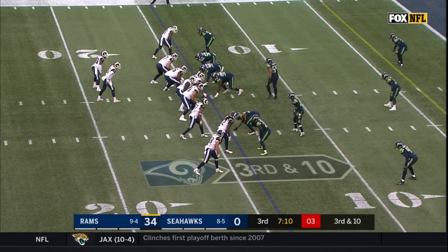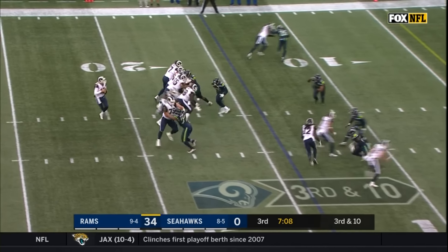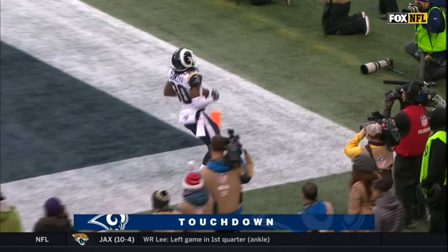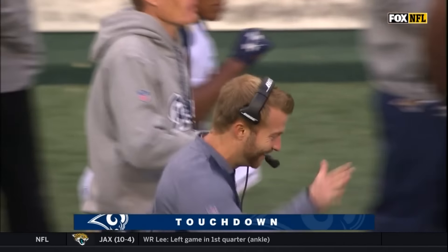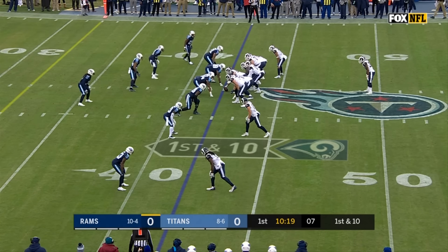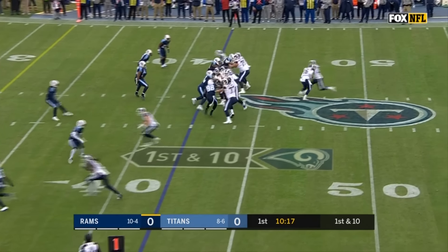They've been showing it all year, and Goff will throw it — wide open touchdown. It is Woods. Third down and 10, Goff has time, gets it out of the backfield — Goff is going to walk in. Todd Gurley has his fourth touchdown today, and it's 40 to zip.